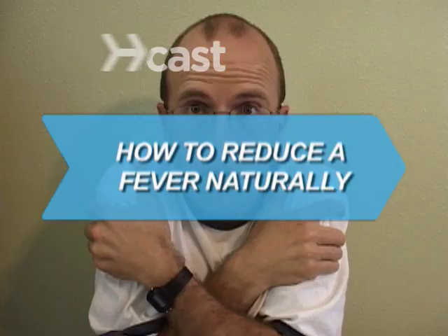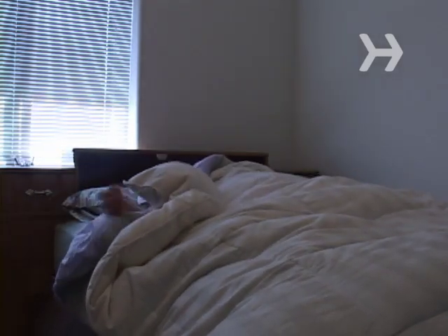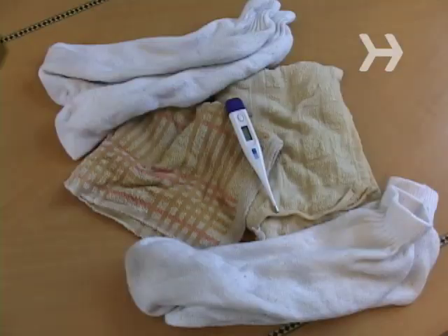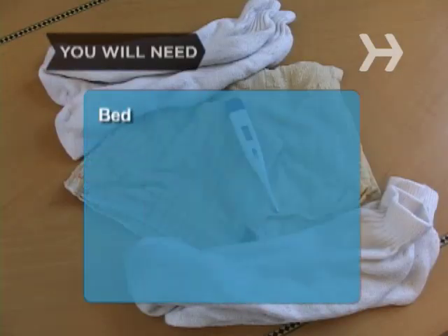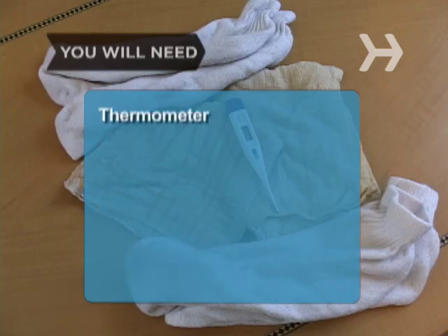How to Reduce a Fever Naturally. Having a fever doesn't mean you have to run to the doctor. Here are some simple ways to bring your temperature down without medicine. You will need: a bed or couch for sleeping, some water, a bathtub, washcloths, two pairs of socks, a thermostat, and a thermometer.